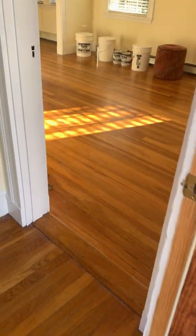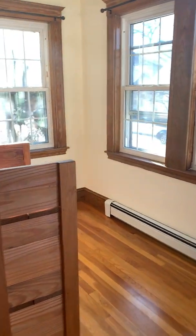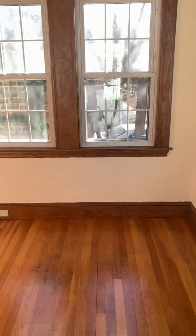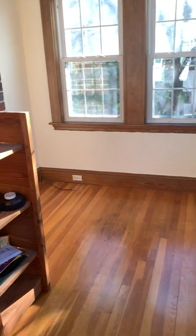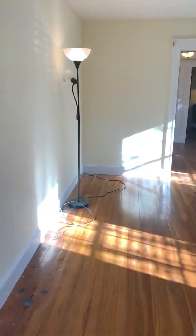As you enter, it has beautiful hardwood floors. This is an additional room that could be used as an office — it is heated. There's a coat closet here.